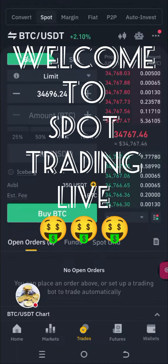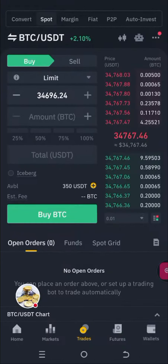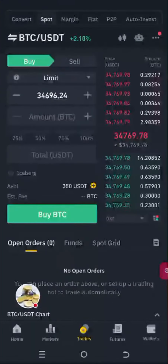Welcome to Spot Trading Live with Income Strategies. Thank you for joining. And if you're watching the replay, welcome. Please say hi in the comments and let me know that you're here — let me know where you're watching from. All right, so what are we doing today?